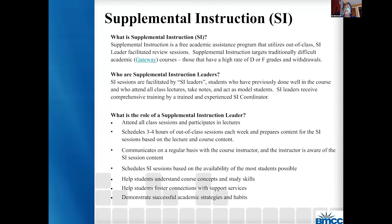Supplemental instruction targets traditionally difficult academic gateway courses — those with high rates of D or F grades and withdrawals. All of the SI sessions are facilitated by SI leaders. All of the SI leaders are trained, and these are students — they can be students and or recent graduates who have previously done well in the course, who attend all class lectures, take notes, and act as a model student. SI leaders work closely with SI coordinators, supervisors, and of course with the faculty, so there is a network of support for faculty, SI leaders, and students.